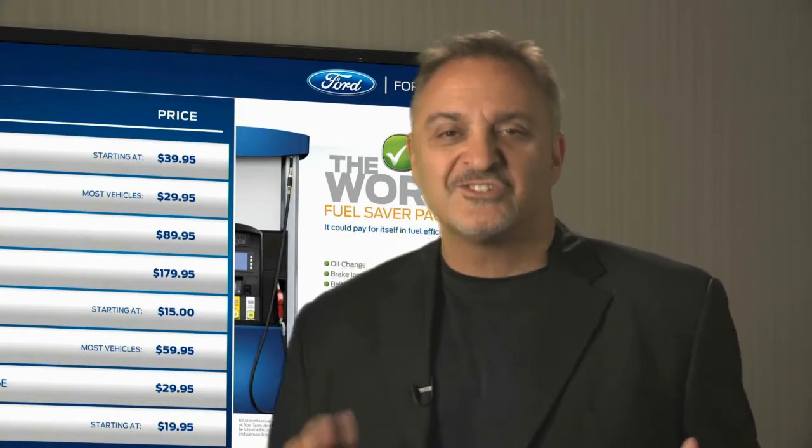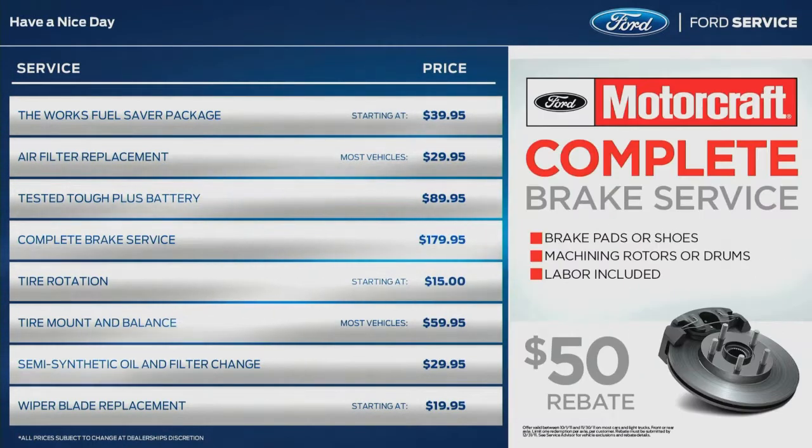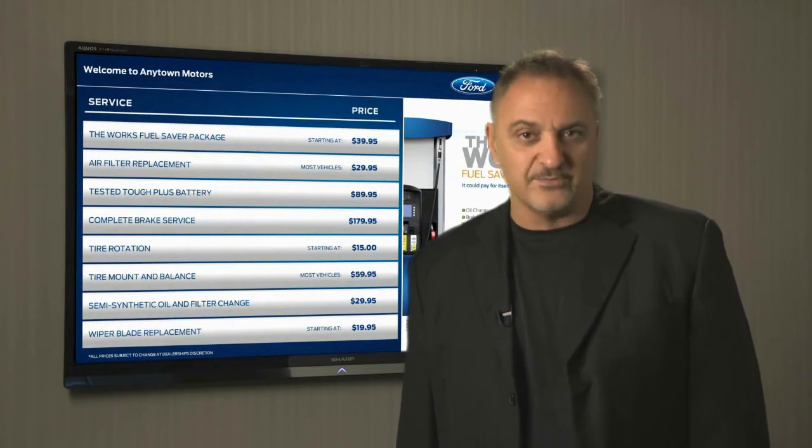Everywhere you go, digital message boards are grabbing customer attention — whether it's in fast food restaurants, airports, or in a wide range of service-related businesses. There's a good reason why: digital screens capture more eyes and hold them there longer than traditional menus. Inside your service department, digital menus are the answer to selling more maintenance services by making them top of mind with your customers.